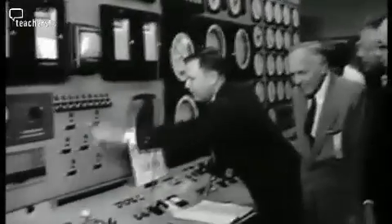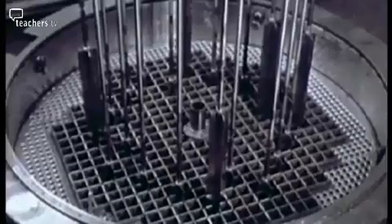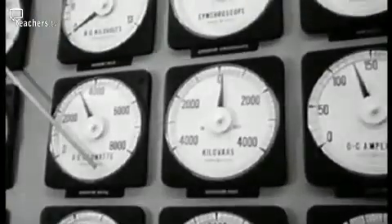So just how much should you expect to pay for this very complicated way to boil water? For a big plant now, 5 billion euros — a big one at 1,600 megawatts.